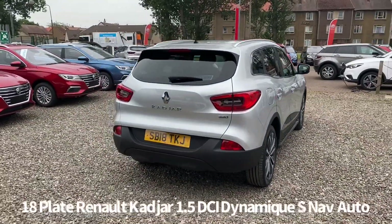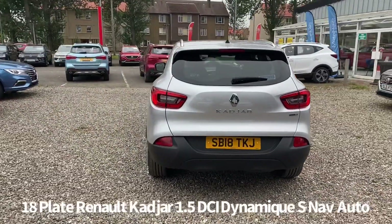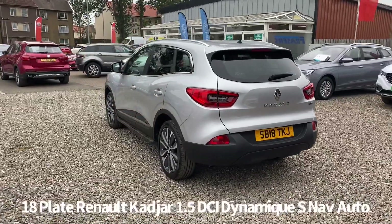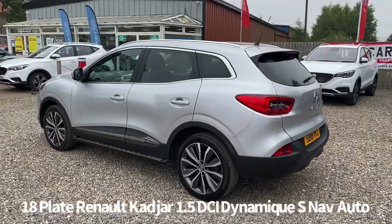Full service history, with the last service on the 26th of June 2021 at 28,806 miles. It comes with two keys and will be supplied with a six month partial labour warranty when sold, with the option to upgrade that to one or two years.